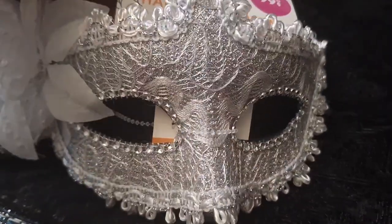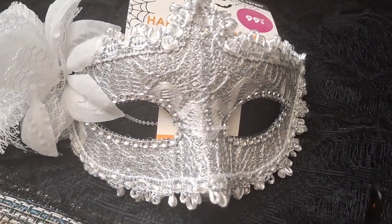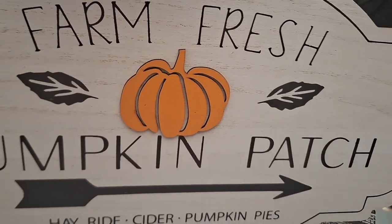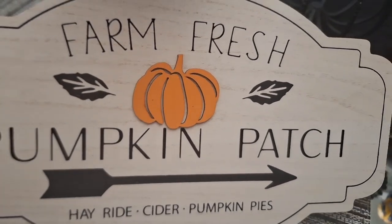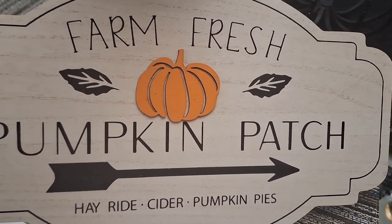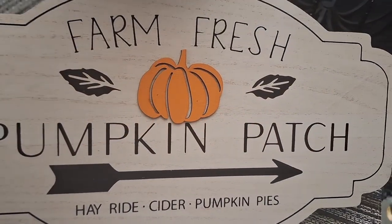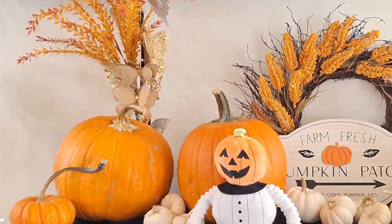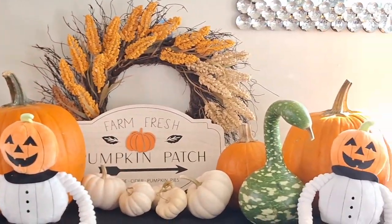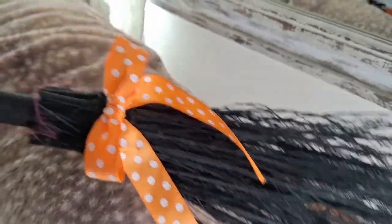I like to use a lot of masks on my tablescapes for New Year's Eve, so when I saw this at the 99 I had to pick it up. I also picked up this beautiful farm fresh pumpkin patch sign — I believe it was from Family Dollar for $3. Here are the little cuties — the little pumpkin pet toys — and a little sneak peek on what's to come, though I end up changing that just FYI.